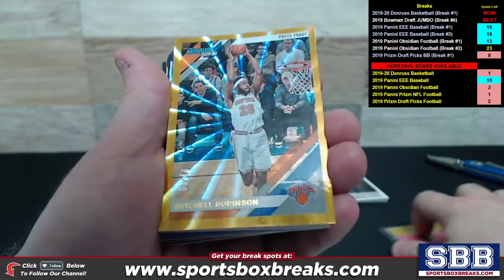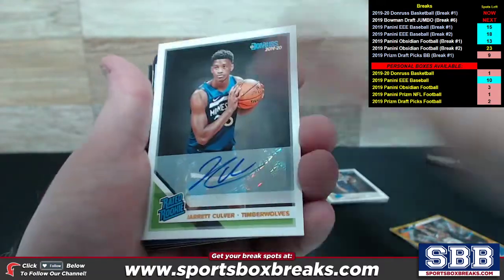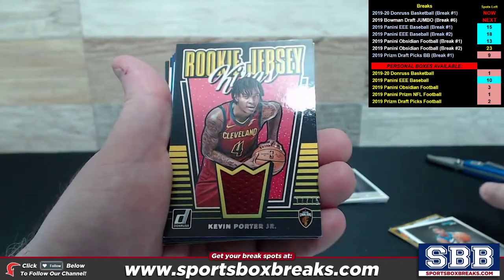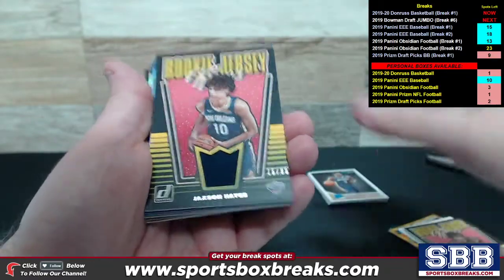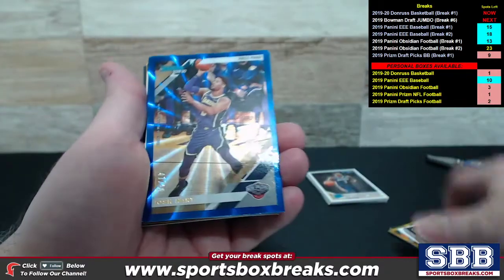Alexander Walker, Pelicans, numbered to 99, Rookie Jersey Kings. Mitchell Robinson, Gold Press Proof, one out of ten for the Knicks. We got a Jared Culver Rated Rookie — a very nice Rated Rookie auto for the Timberwolves. Got a Kevin Porter Jr. Rookie Jersey Kings, 17 out of 75, Cleveland Cavaliers.